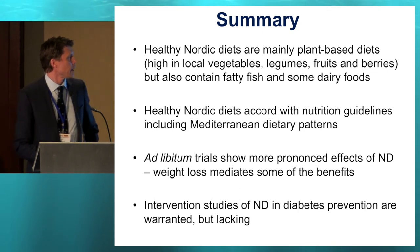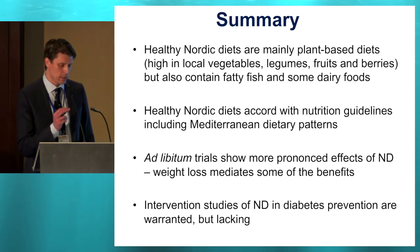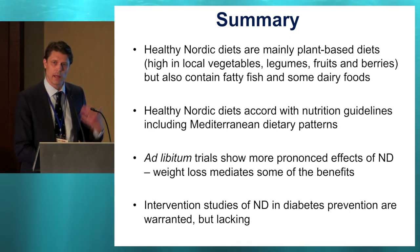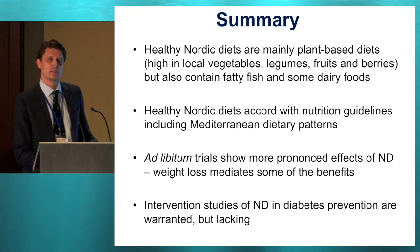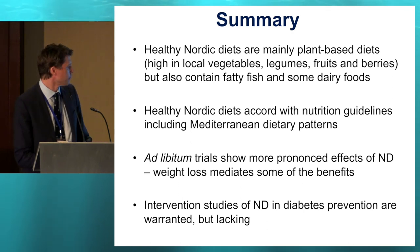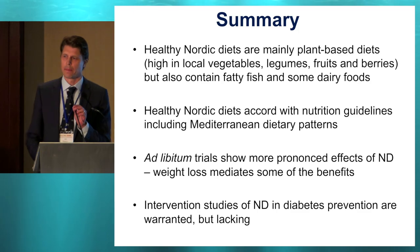To summarize, healthy Nordic diets are mainly plant-based diets, high in local vegetables, legumes, fruits, and berries, but also with a lot of fatty fish and some dairy foods. These diets have been tested mainly in accordance with nutrition guidelines. The ad libitum trials show more pronounced effects, partly because weight loss probably mediated some of the reduction in risk factors — but not all risk factors seem to be mediated by weight loss. We still lack intervention studies on Nordic diet for diabetes prevention, and that could be a future topic. Thank you for this presentation.